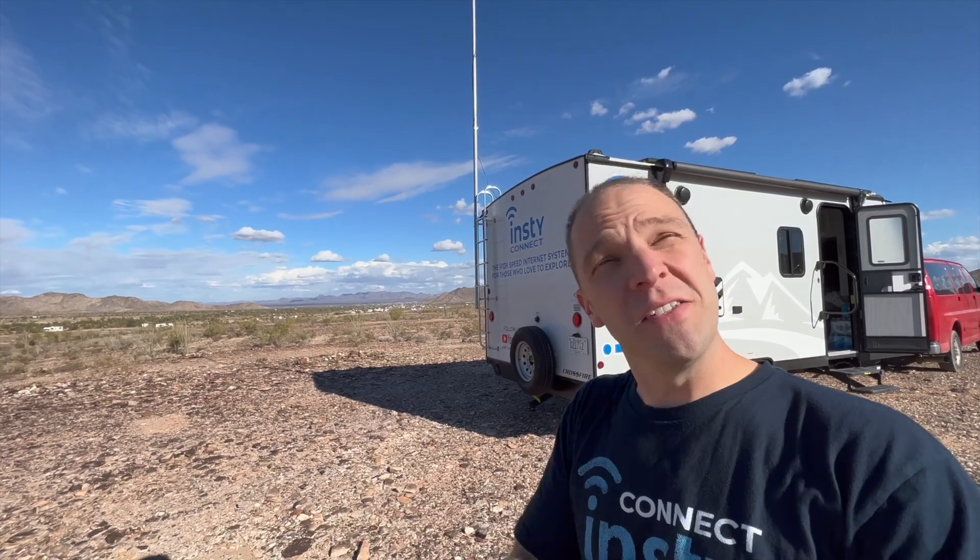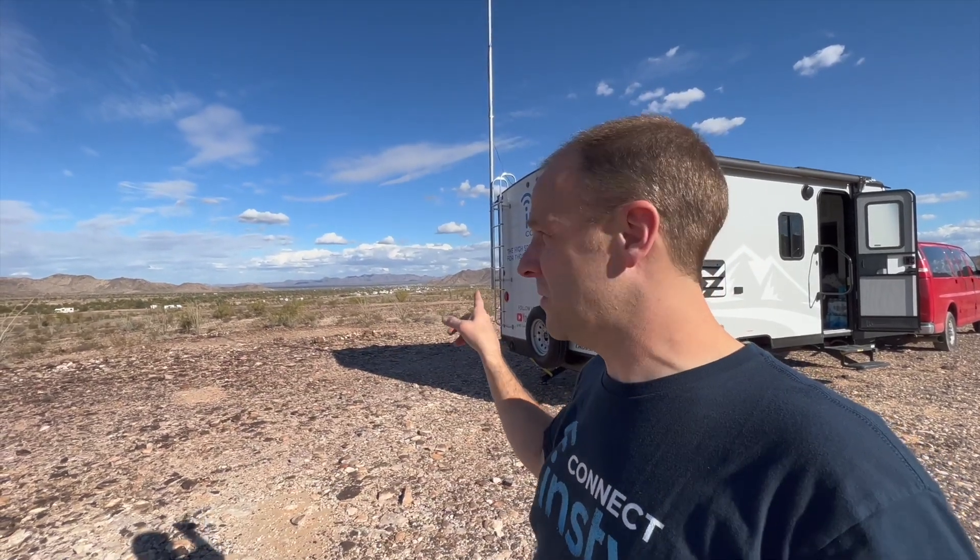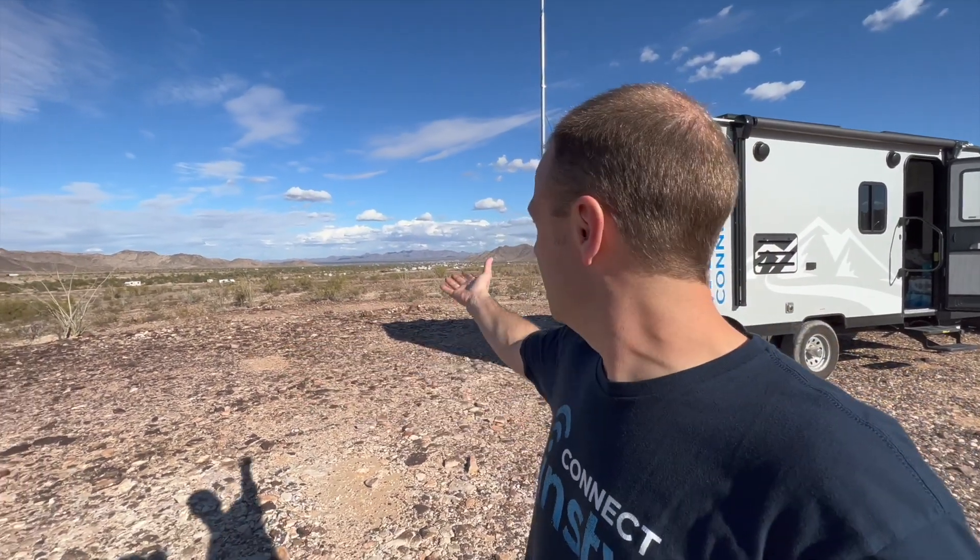This is Quartzite. The weather's great, hardly ever rains, sun shines most of the time — it's one of my favorite places. And I think it's one of a lot of people's favorite places because look at all these people here. A request I've gotten is: how do I get internet when I'm at a place like Quartzite, when there are thousands of other people connecting the same way? There are a few things you can do and I'm going to show you in this video.